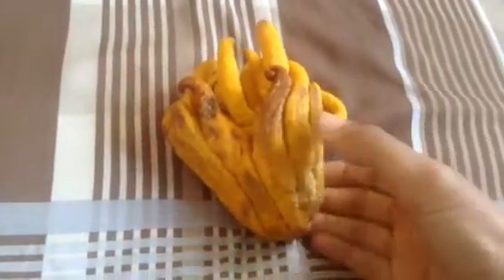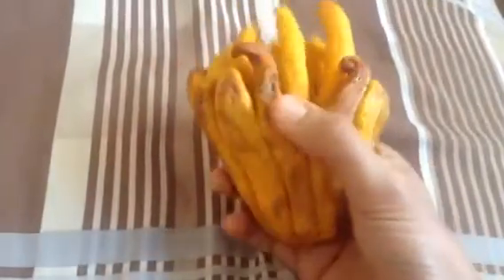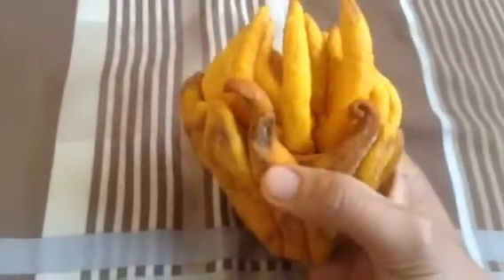Here we have something called Buddha's Hand Citron. It's a unique member of the citrus family. It actually smells like lemon — like a really sweet lemon.